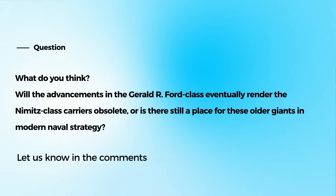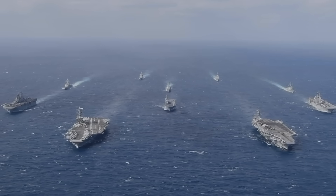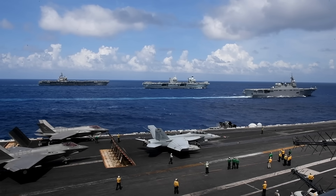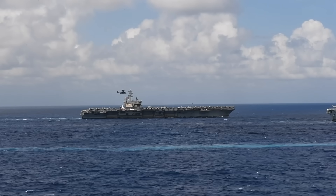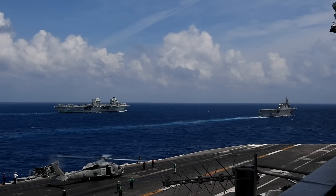What do you think? Will the advancements in the Gerald R. Ford class eventually render the Nimitz class carriers obsolete, or is there still a place for these older giants in modern naval strategy? Share your thoughts in the comments below. In conclusion, while the Nimitz class carriers have served the U.S. Navy with distinction for many years, the introduction of the Gerald R. Ford class represents a significant step forward in aircraft carrier design and capability.